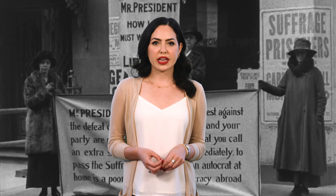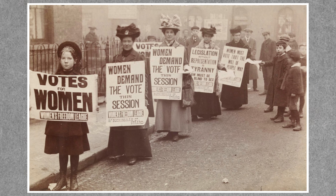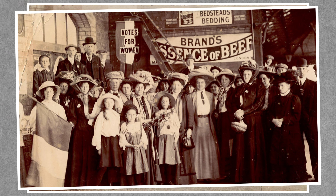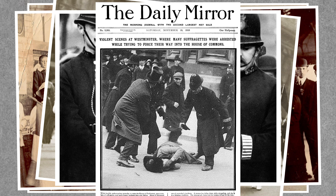It took more than politics and protests to change history, however. Jewelry played a surprising role in the movement. Before we dive into the jewelry, let's do a quick history lesson. Women battling for the right to vote were called suffragettes, and it wasn't just American women who fought for this right. British women were organizing as early as 1897, and the fight even got violent at times.